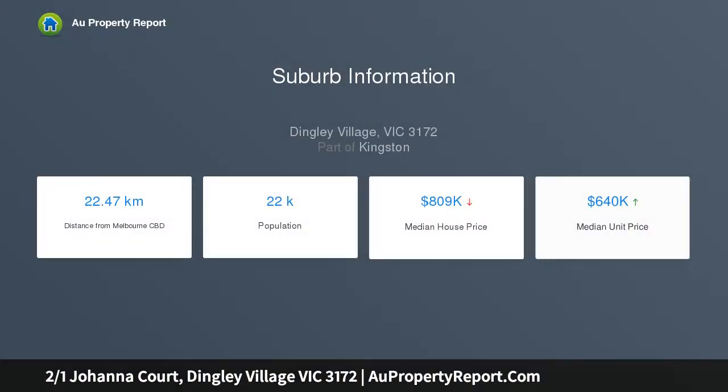A stroll to Kingswood Primary School, it is also within easy reach of Kingston Plaza, Dingley Village shops and restaurants, plus public transport. In this brilliant location, families, downsizers and investors are all well catered for.